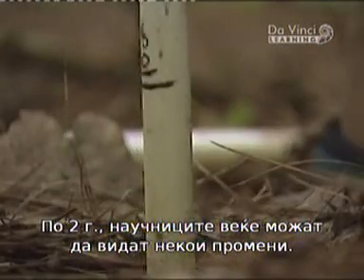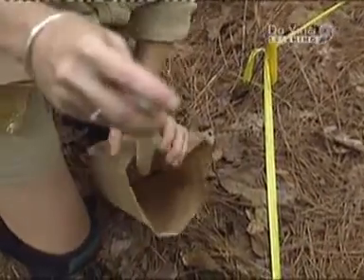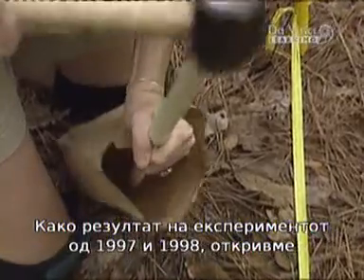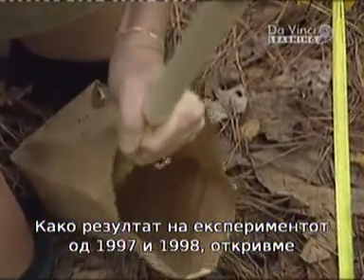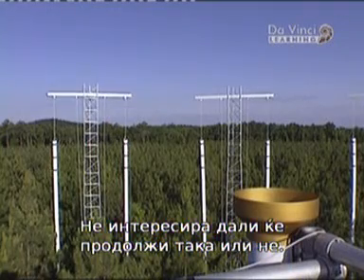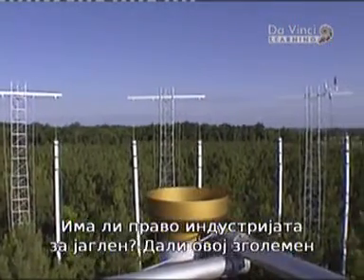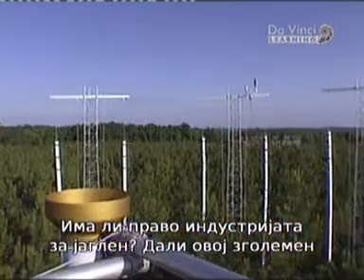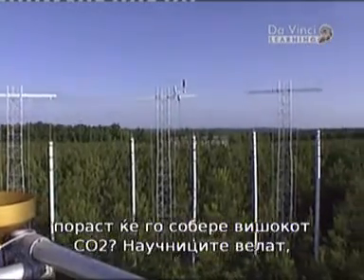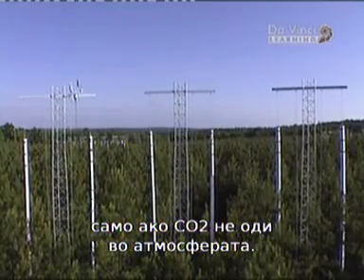Only two years into the experiment, the scientists can already see some changes. In the 1997 and 1998 growing seasons, they found a 25% growth rate increase in the loblolly pine exposed to high CO2 in the forest. Whether or not that continues is a real source of interest. So is the coal industry right? Will this enhanced growth help suck up the excess CO2? Only, say scientists, if the CO2 stays out of the atmosphere.